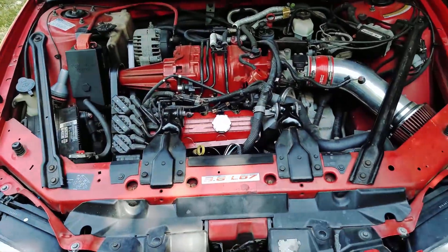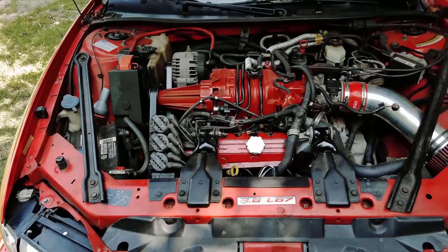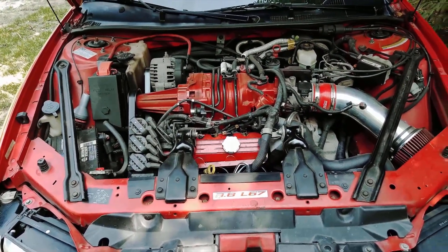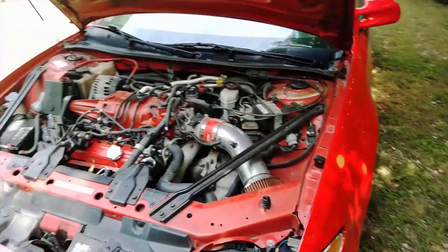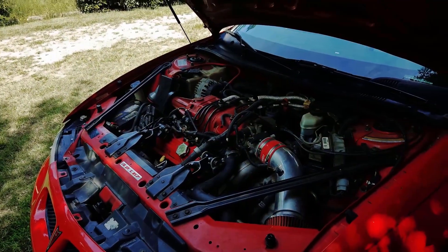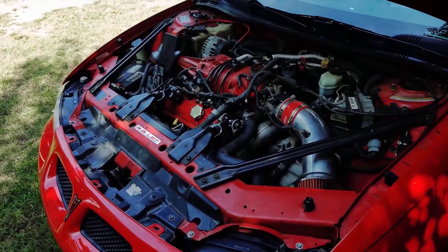The car we're using as an example here is my '99 Grand Prix GTP. I should mention that there are air conditioning systems that do not use orifice tubes — they instead use something called a thermal expansion valve. But for this example, this car does have an orifice tube, which is a pretty traditional setup.